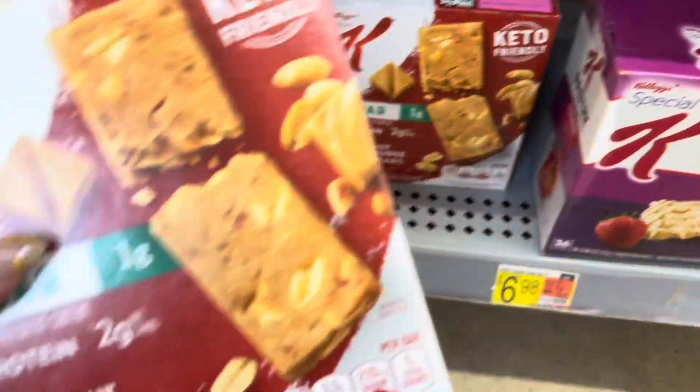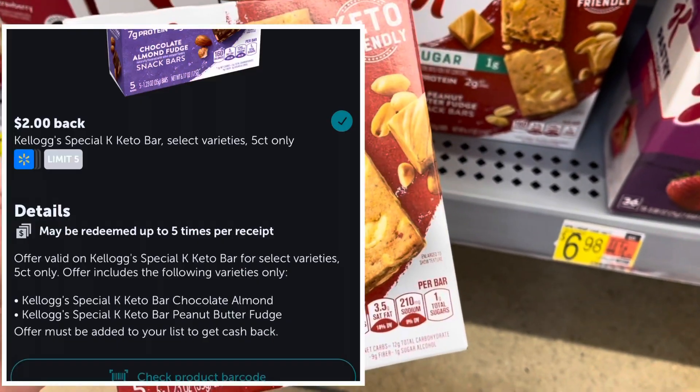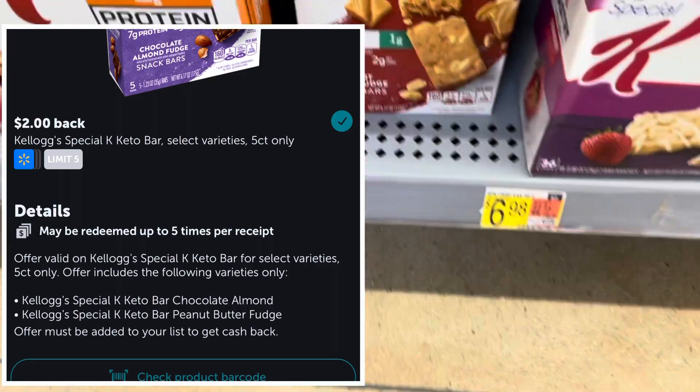Here is the Special K Keto Bar for $5.98. I'm going to pay that, get back $2 from Ibotta, making this $3.98.